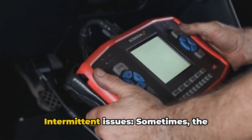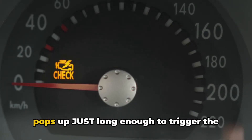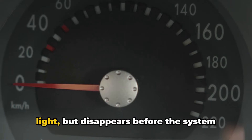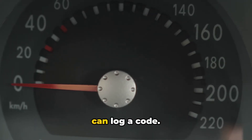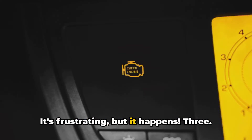Two: intermittent issues. Sometimes the problem is like a mischievous gremlin — it pops up just long enough to trigger the light, but disappears before the system can log a code. This could be caused by a loose gas cap, a faulty sensor, or an electrical issue. It's frustrating, but it happens.